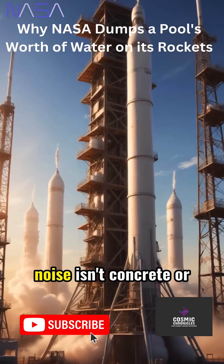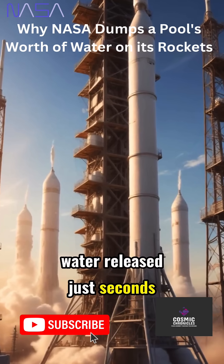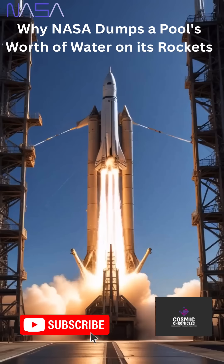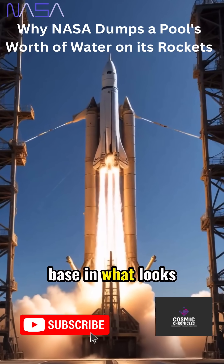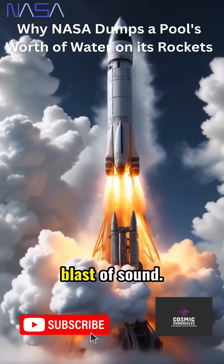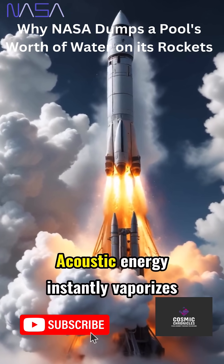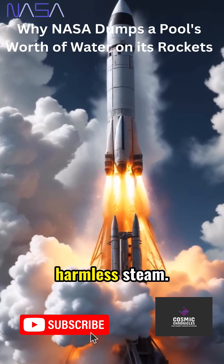NASA's answer to deafening noise isn't concrete or steel, it's a torrent of water, released just seconds before liftoff. The deluge floods the launch pad, totally drenching the rocket's base in what looks like a sudden waterfall. That water absorbs the blast of sound. Acoustic energy instantly vaporizes it, turning violent noise into harmless steam.